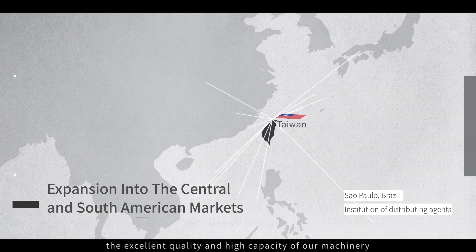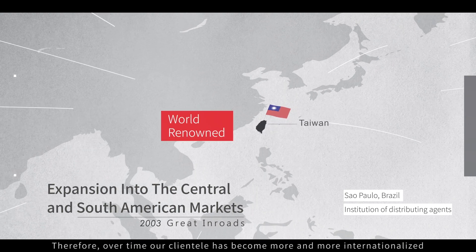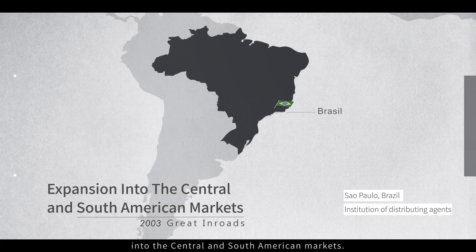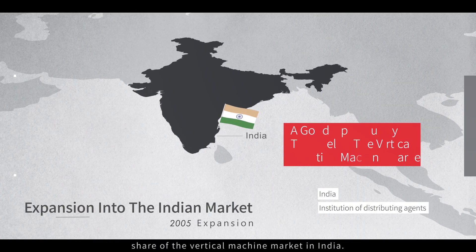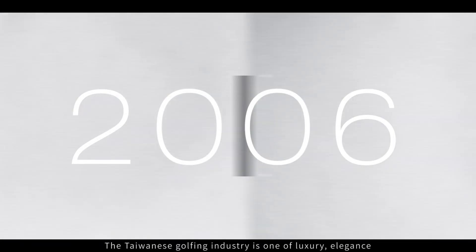Over the years, the excellent quality and high capacity of our machinery has become world renowned. Therefore, over time, our clientele has become more and more internationalized. In 2003, we made great inroads into the Eastern South America market. In 2005, the focus was expanding into holding a greater market share of the vertical machine market in India.